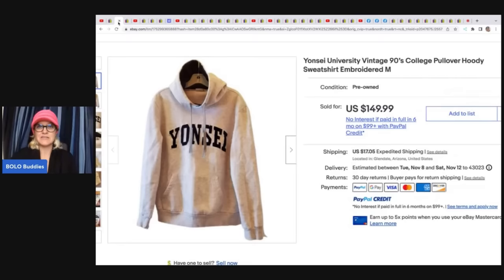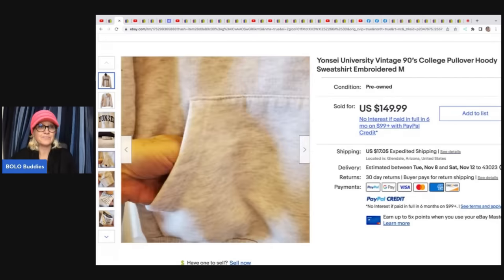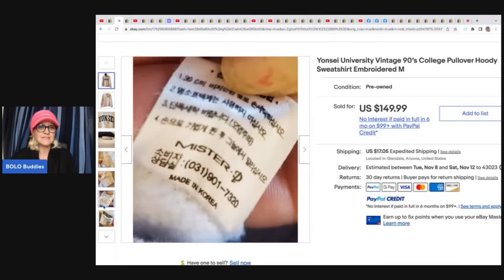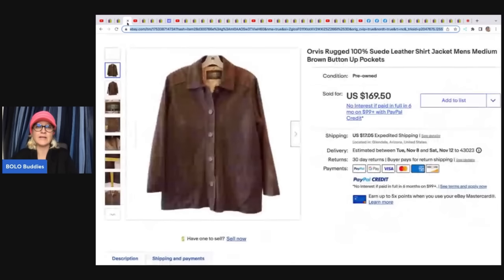This one I love because it is a vintage college sweatshirt pullover. These are missed so many times by people — they just don't know they're a bolo. This one is pre-owned and well-loved with some condition issues, but it didn't matter. At the Goodwill bins, I've been skipping clothing and I know I should be looking for it because she found that at the bins. This is an Orvis leather jacket — she said it sold super fast, got it free, and sold it for $169.50 plus shipping.